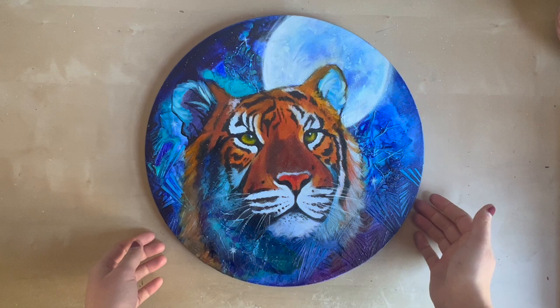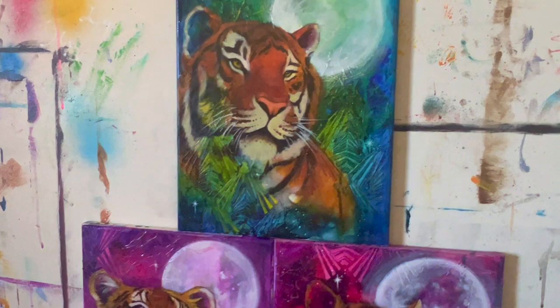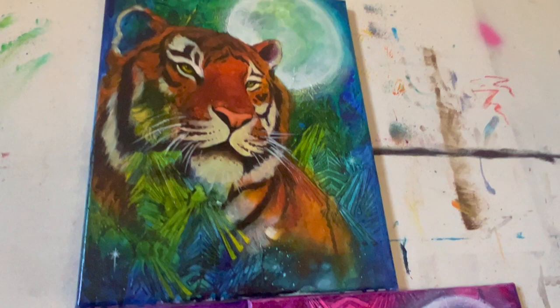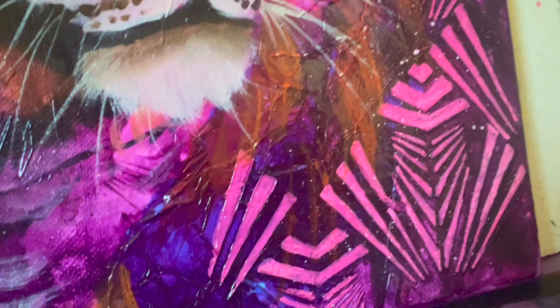A lot of my pieces also have a universal, spiritual, elemental type of energy. There are full moons and stars in many of my pieces, which ties into this universal interconnectedness we all have within ourselves, to each other, and to everything around us. Once we tap into that power within ourselves and everything around us, we can step into our authentic being. That's why I include stars and galaxy elements — I want that ethereal, mystical feeling to come through.